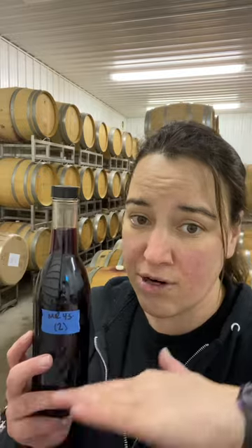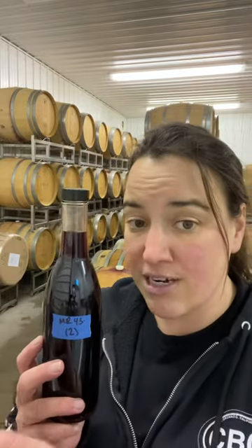I'm pulling samples because every year we go through and we taste all of the lots. Blending at Cote Bonneville is really pretty simple — if it's a hillside lot it goes into Cote, and if it's from the lower area, the lower planting, it goes into Carriage House.